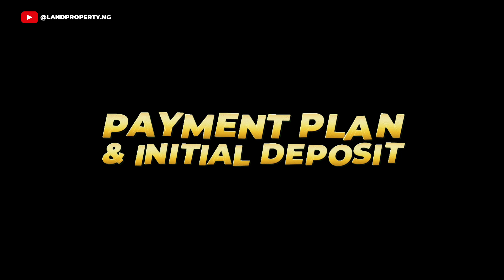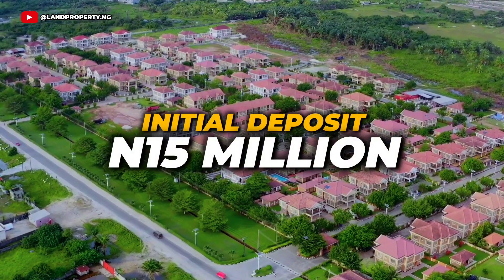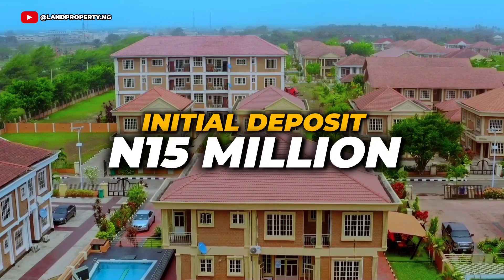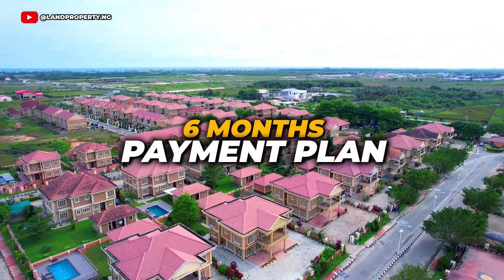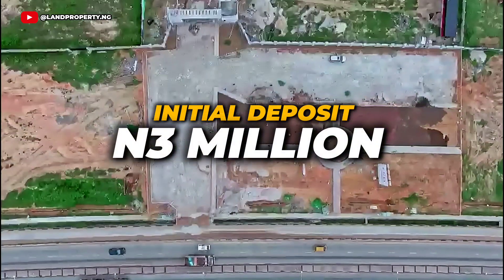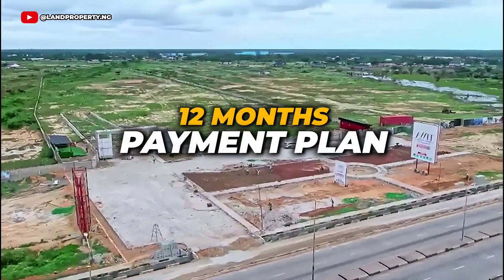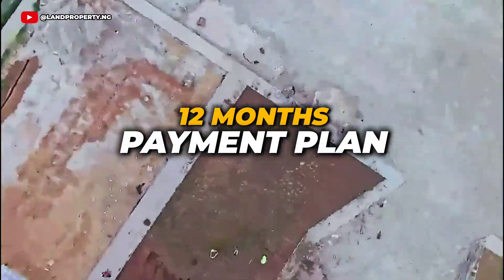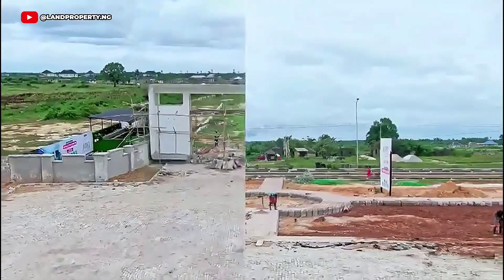Number 5: Payment Plan and Initial Deposits. Amen Estate Phase 1 offers an initial deposit of ₦15 million, with a 6-month flexible payment plan available. While Tiwa Garden Phase 2 offers more flexible payment options, requiring an initial deposit of just ₦3 million, with a 3-month payment plan, which makes it more accessible to a wider range of investors particularly looking to spread payments over a longer period.